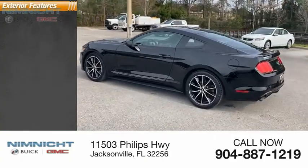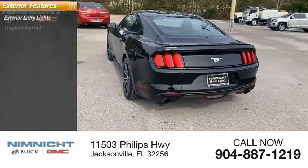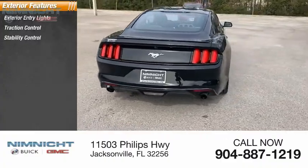Here are some of this vehicle's great options: exterior entry lights, traction control, stability control, power brakes.